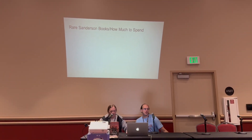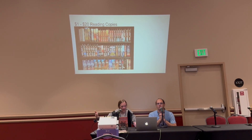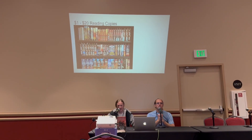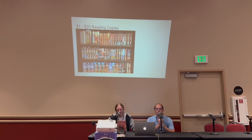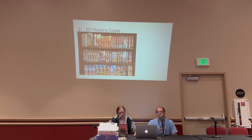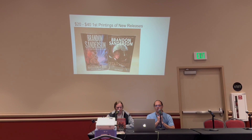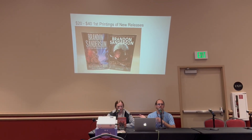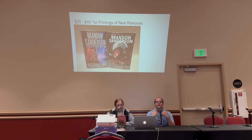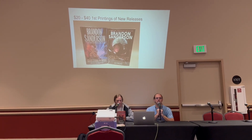Diving into rare books and how much to spend — starting at the low end. Trade paperbacks and mass market paperbacks are basically reading copies — don't be spending more than cover price, and a lot of times especially if it's been out a while, you can pick it up at any used bookstore for $20 or less. First printings of new releases you can usually get around cover price, so right now you can probably find Defiant near cover price for a first print. These are not super valuable when the book has just come out.